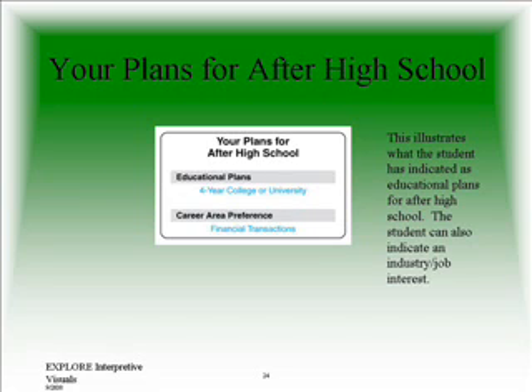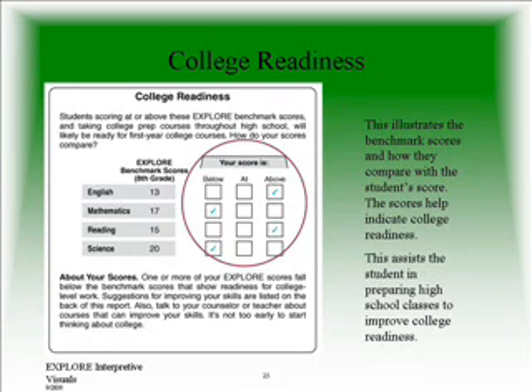The student has also indicated a career area preference choice. This is an important section of the EXPLORE summary sheet. If you look at the gray area, you will see the benchmark scores. These are a point of reference — the score which has been determined as the average score needed to be on track as an eighth grader for high school and college readiness.